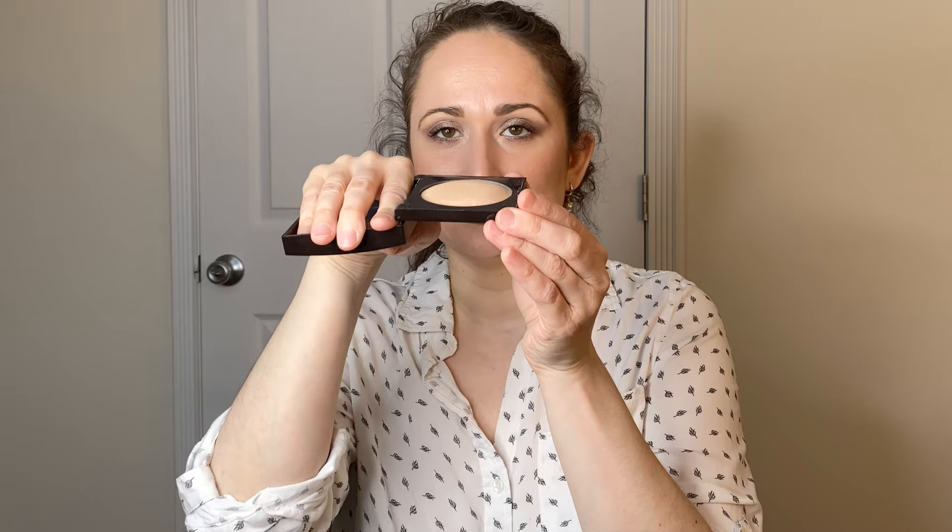I also have the Laura Mercier Highlighter in Highlight 01. If I ever do a 'ranking my highlighters' video, this will definitely be in the top three — I absolutely adore it. It's probably the only highlighter I have where you can clearly see actual usage; the dome is flattening out, especially on one side. It's not a blinding, see-you-from-the-moon highlighter, but right now that's actually perfect.